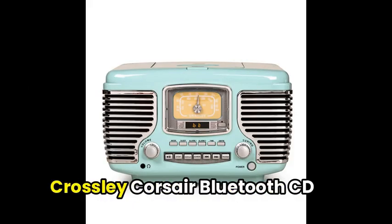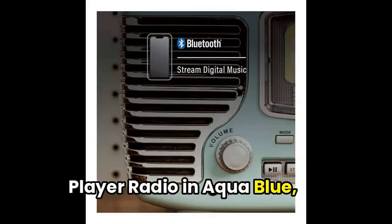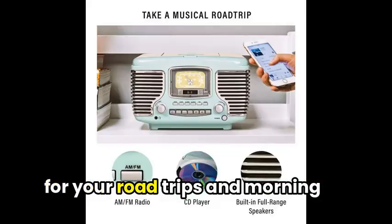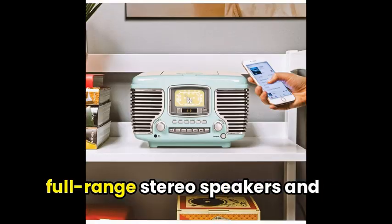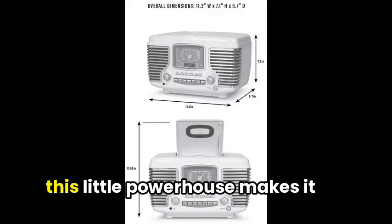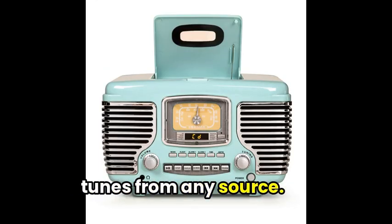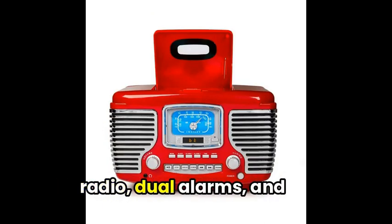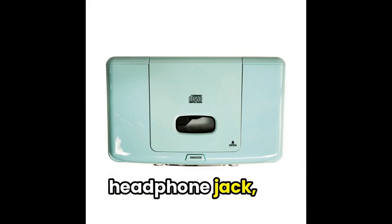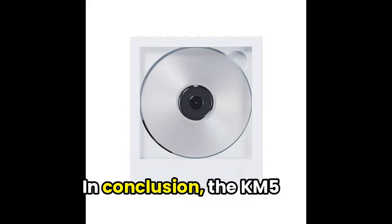Moving on, we've got the Crosley Corsair Bluetooth CD Player Radio in aqua blue, a stylish and versatile choice for your road trips and morning commute. With built-in Bluetooth, full-range stereo speakers, and a CD player, this little powerhouse makes it easy to enjoy your favorite tunes from any source. Plus, don't forget the AM-FM radio, dual alarms, and headphone jack, so you've got all the bells and whistles to stay entertained and on time.